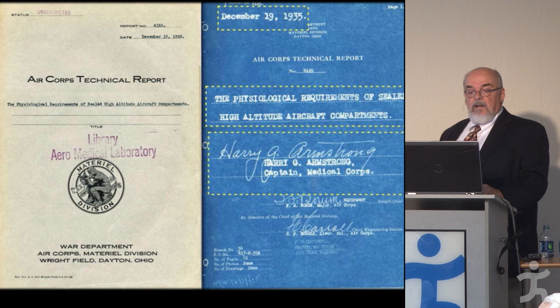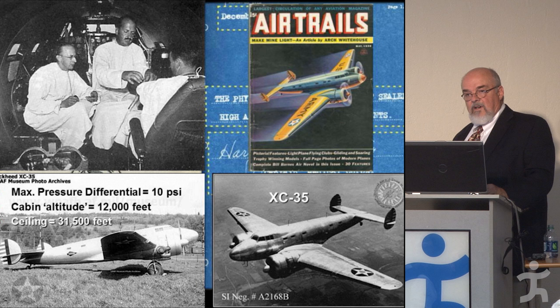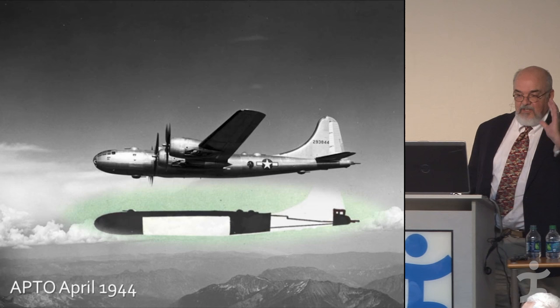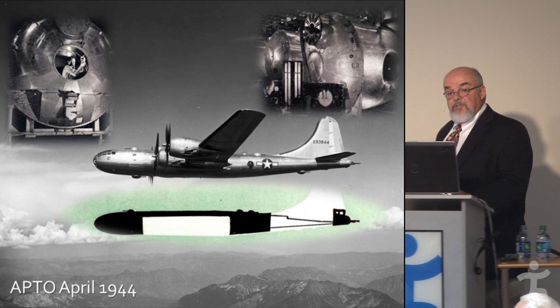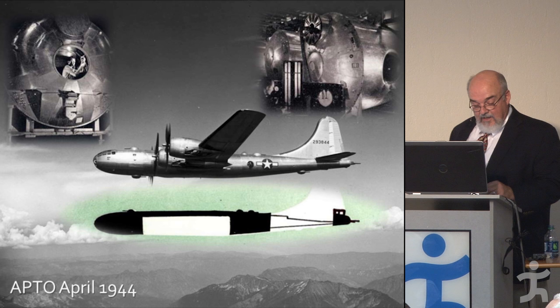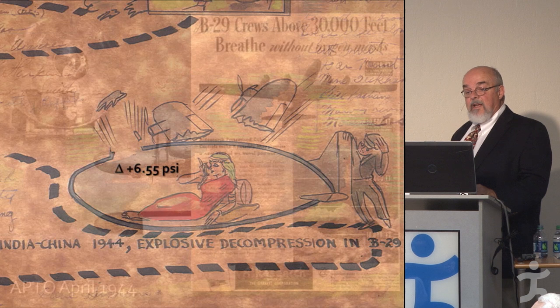The Air Corps continued development, and in the mid-1930s Harry Armstrong worked on the physiologic requirements for what became known as the XC-35 — a plane reportedly in storage at the Udvar-Hazy Museum at Dulles Airport. This was a big deal, as they were able to fly pressurized at altitude without using an oxygen mask. Ultimately, a mass-produced pressurized heavy bomber — the B-29 — would arrive by April 1944.